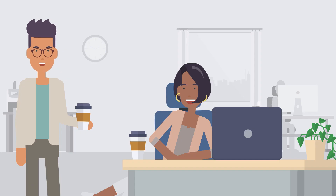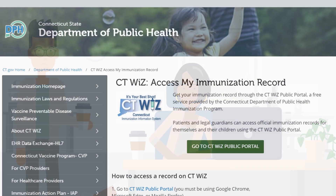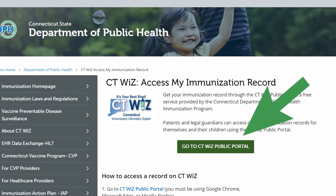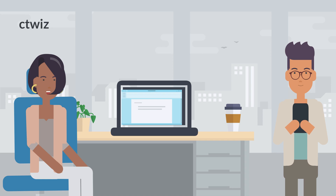So the demographic information and communication method I gave at the clinic is what I'll use to retrieve my record? Exactly, let me show you the portal. The portal is designed to be used on a personal computer or cell phone. On the DPH public portal webpage, you can click the button on the page, or access the CTWiz public portal by going to ctwiz.dph.ct.gov.